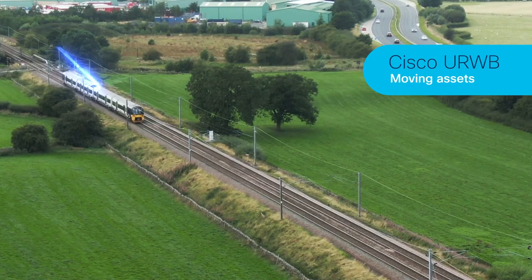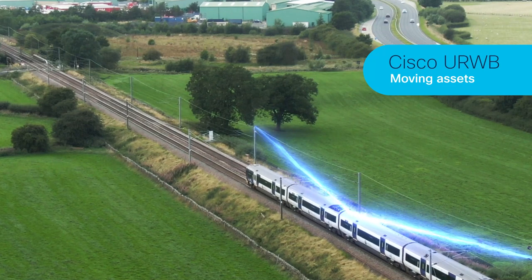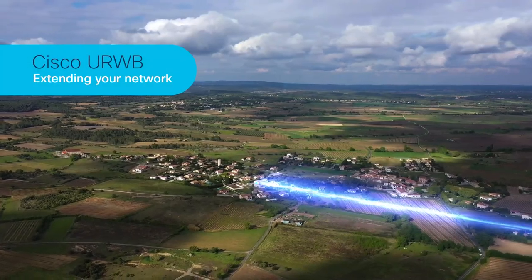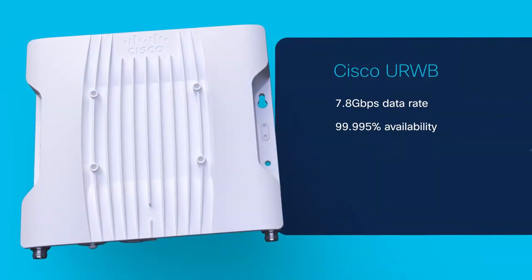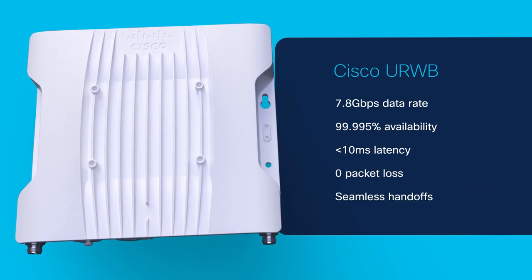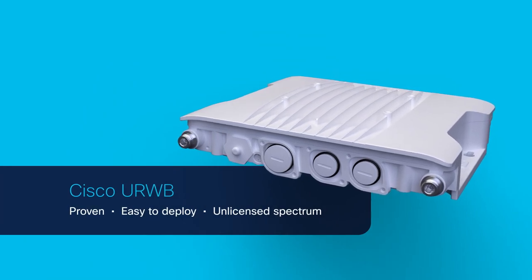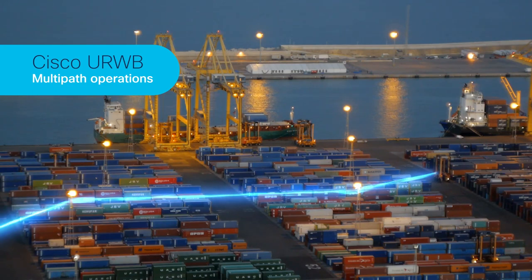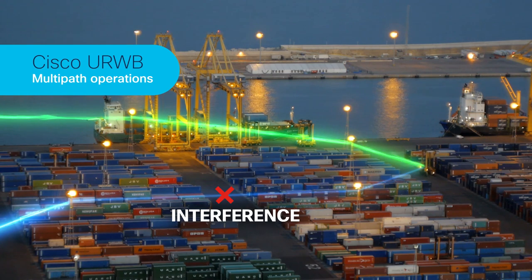With wireless backhaul, the Catalyst IW9167E delivers ultra-reliable wireless connectivity for moving assets, or to extend your network where fiber can't be run or is too costly. CURB delivers high-bandwidth, ultra-reliable, low-latency connectivity with zero packet loss and seamless handoffs. As a proven solution, it's easy to deploy and runs on unlicensed spectrum. CURB's multipath operations increase reliability by duplicating and sending important traffic across multiple paths, to greatly reduce the effects of interference and hardware failures.